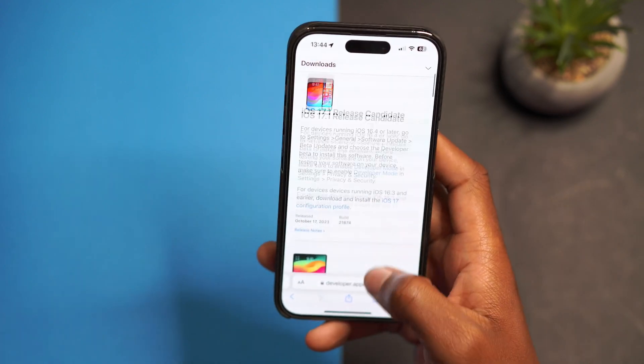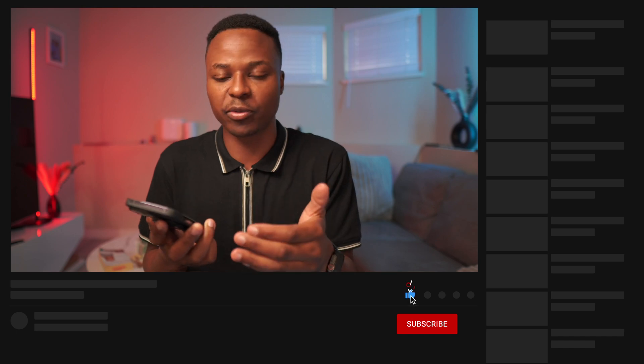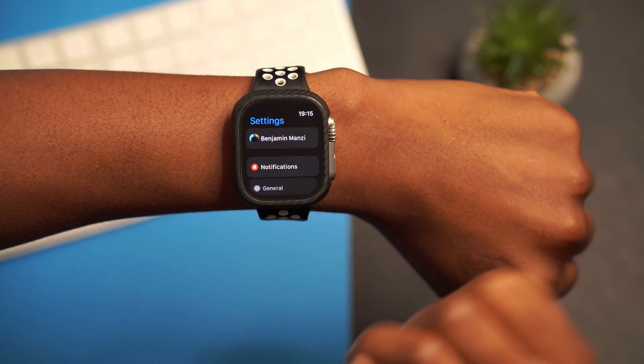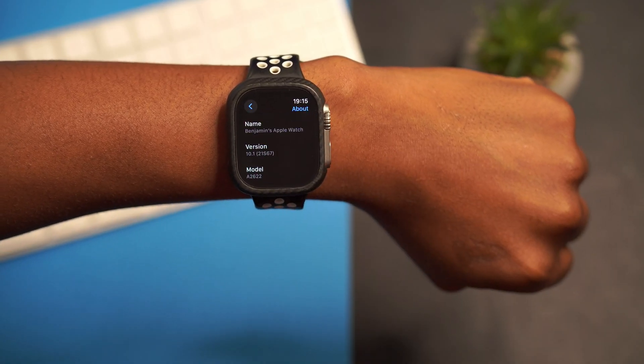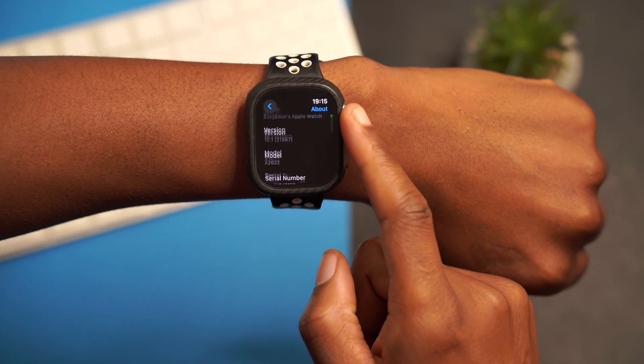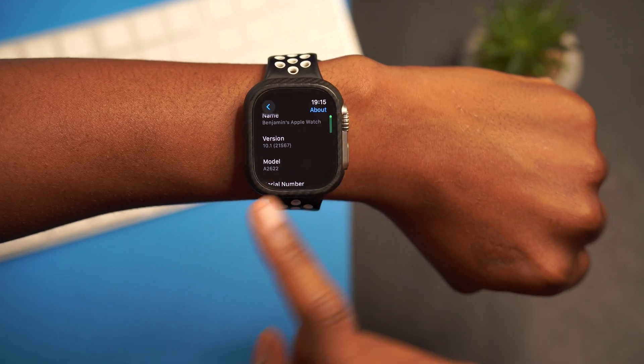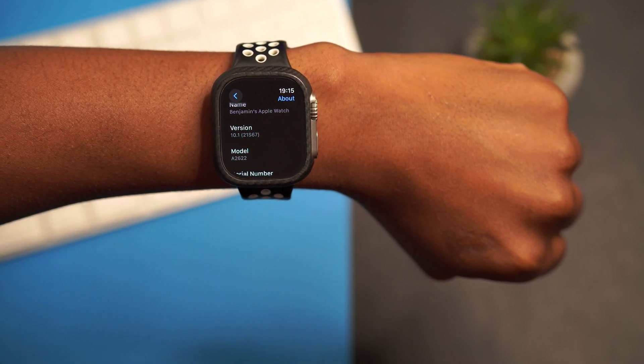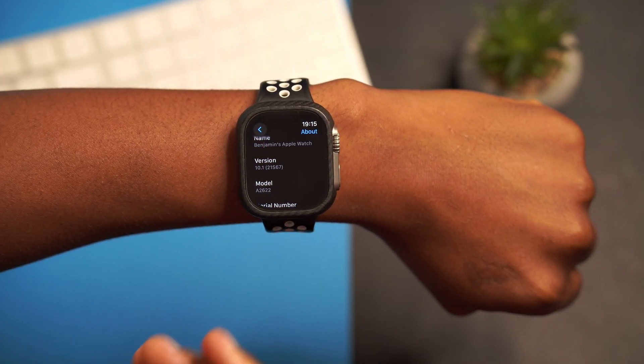Most of these updates I cover here on the channel at Half Man Half Tech, so if you want to keep up to date with Apple software updates, hit that subscribe button. My watch is now up to date. If we go into Settings, General, and the About section, you can see the version we are on right now — watchOS 10.1 with build number 21S67.